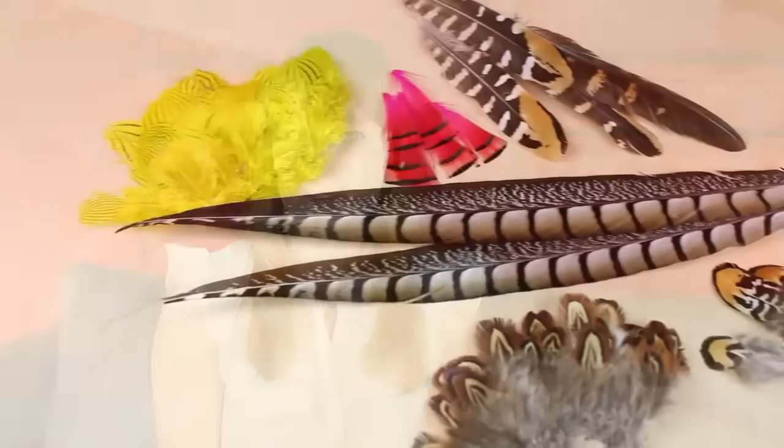To say that I like pheasant feathers would be an understatement — I love the versatile plumes of these beautiful birds. From tippets to tail feathers, every plume is beautiful. Starting as a single species on the edge of the Black Sea, there are now over 49 subspecies worldwide.